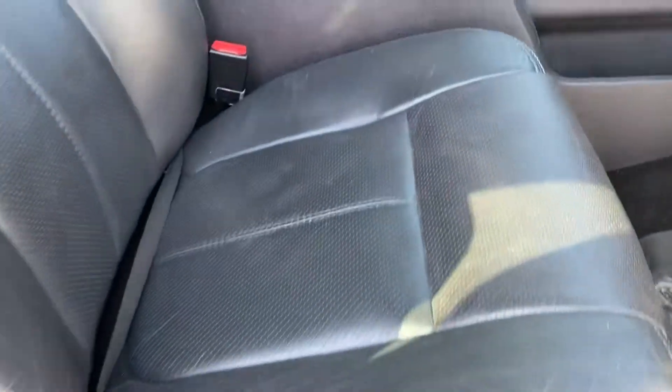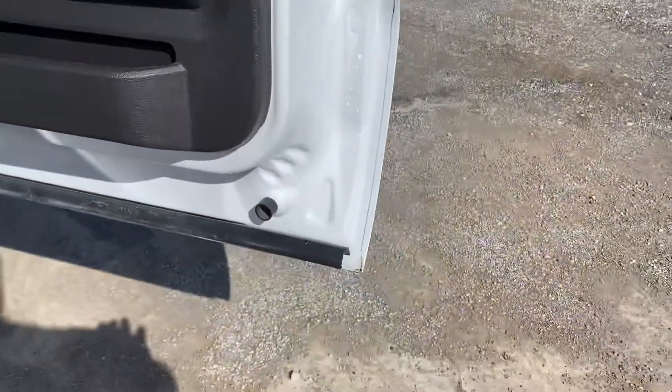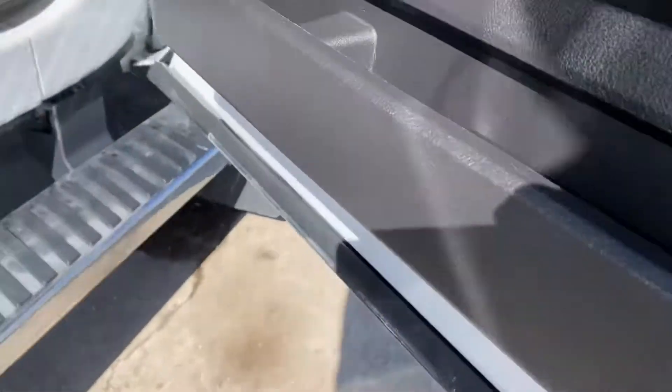Power passenger seats, no rips or tears in these heated leather seats. I believe these are probably cooled seats as well. Going to have the WeatherTech floor mats.